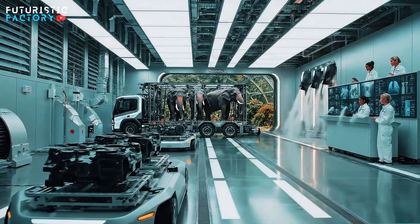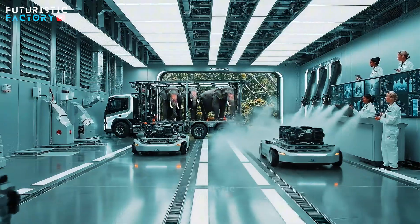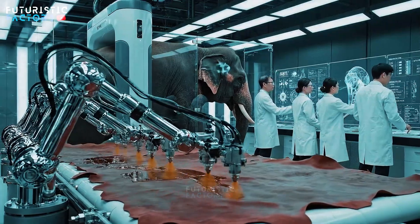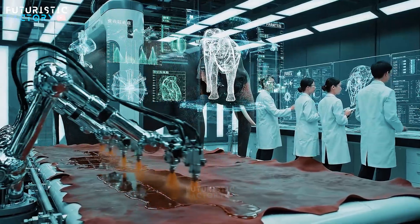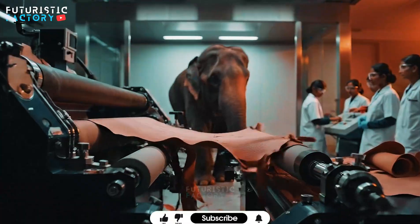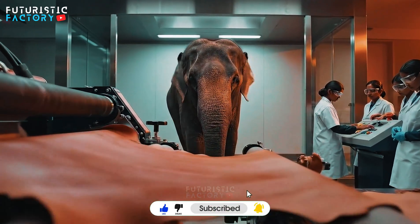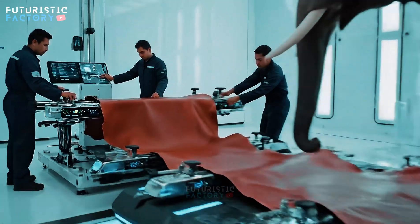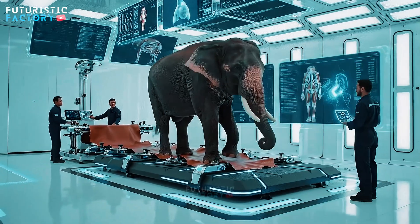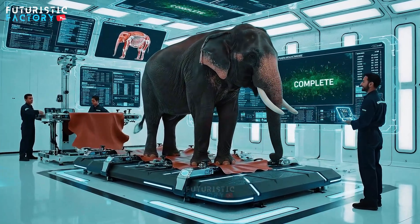Temperature sensors show optimal levels. Very good. The truck is approaching the accommodation gate. The subcutaneous data aligns with the hydration levels. Cross-reference with the baseline. Confirmed. All metrics are stable. Vitals are stable. Heart rate looks good. Confirmed.